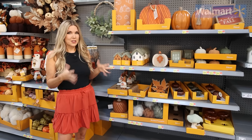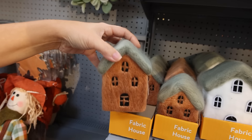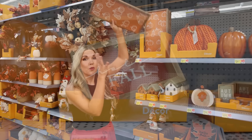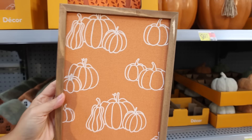This section definitely caught my eye — they have these new fabric houses and I love how they look, they're really unique and look very high-end. Don't forget to check out the wall decor. They have signs like this hello fall sign, but also things that are very neutral that you could add into existing decor you have at your house.